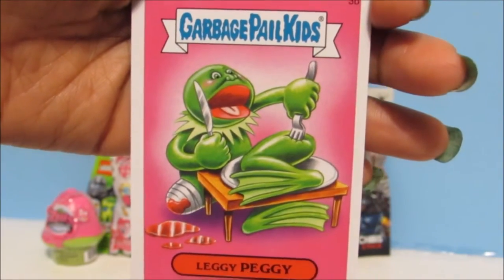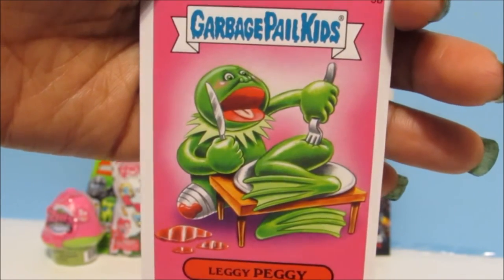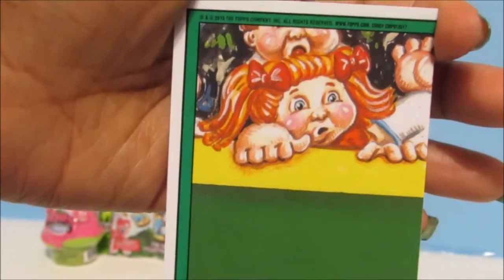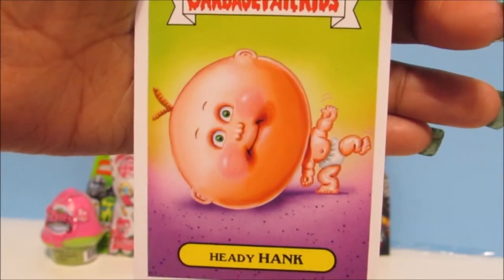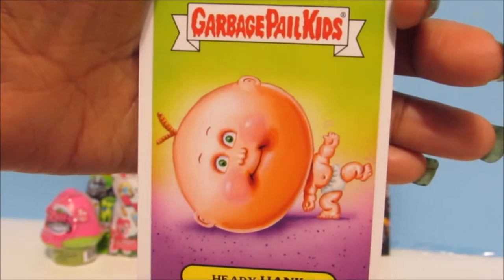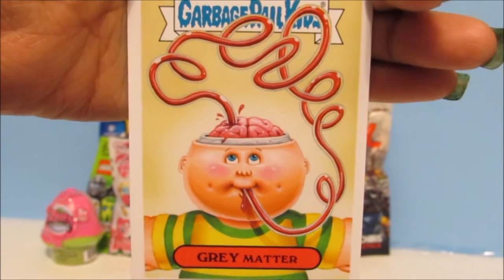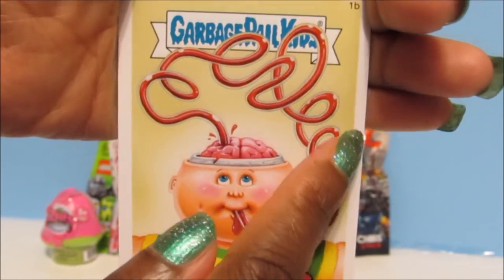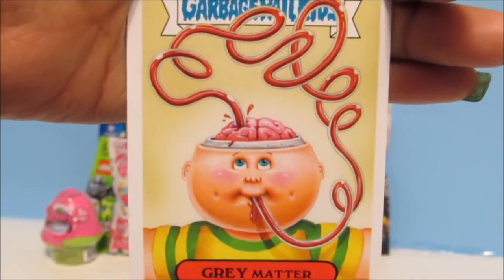Here's our first one and this is Leggy Peggy — this kind of looks like Kermit the Frog, and on the other side is a puzzle piece. Here's the next one and this is called Hetty Hank, and it has a puzzle piece on the back as well. Here's the next one that says Gray Matter — oh my gosh, he has a straw and he's slurping out his brain juice!